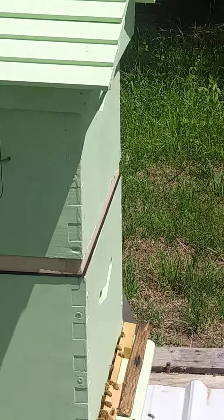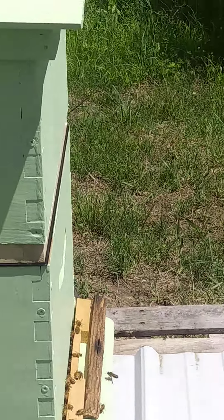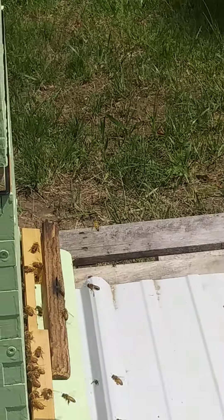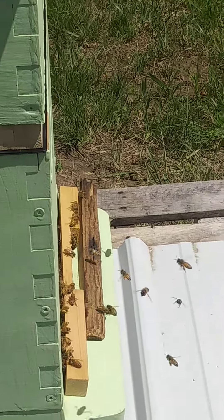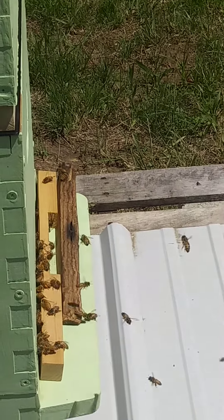Look at the pollen on them — get a little closer so you can see the pollen. The pollen's on their back legs.